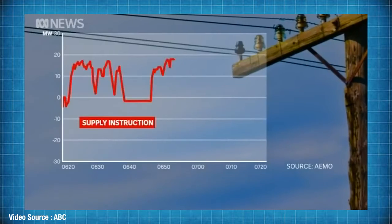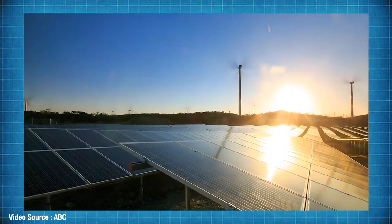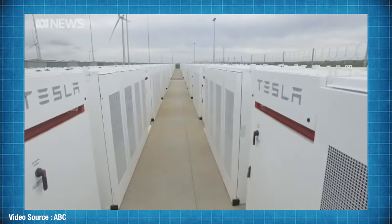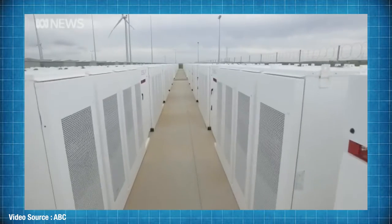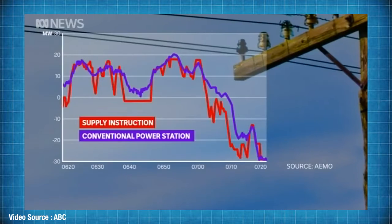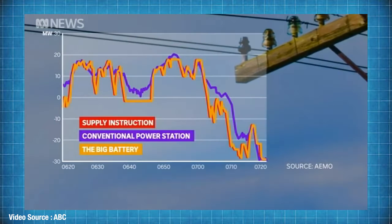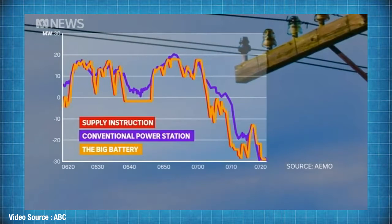FCR has to respond very quickly and accurately to frequency variations. Renewables can make this job even more difficult, but energy storage solutions like grid-scale lithium-ion batteries are matching that challenge with their ability to instantly and precisely respond to frequency fluctuations in a way that gas and coal-fired power plants simply can't manage, given their generator ramp-up delay times.